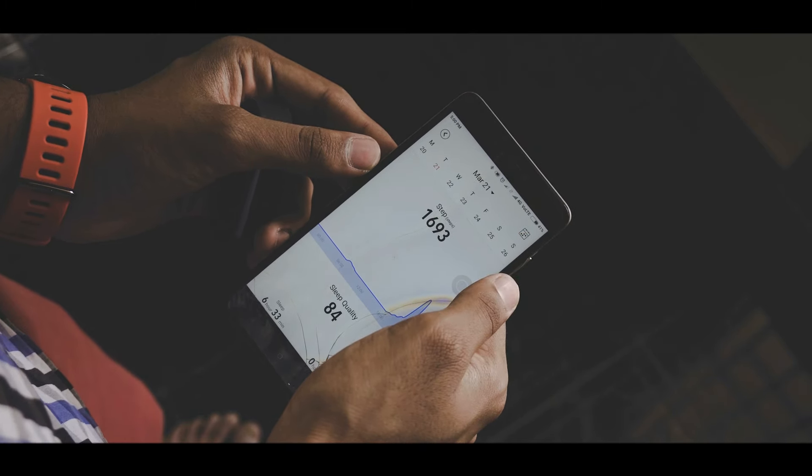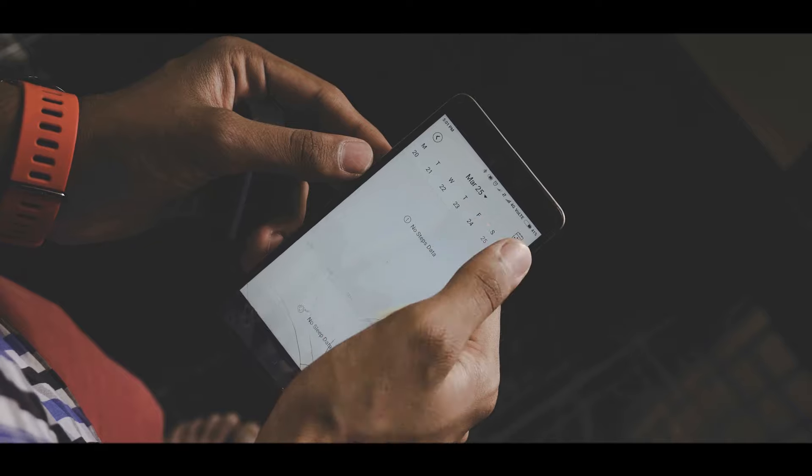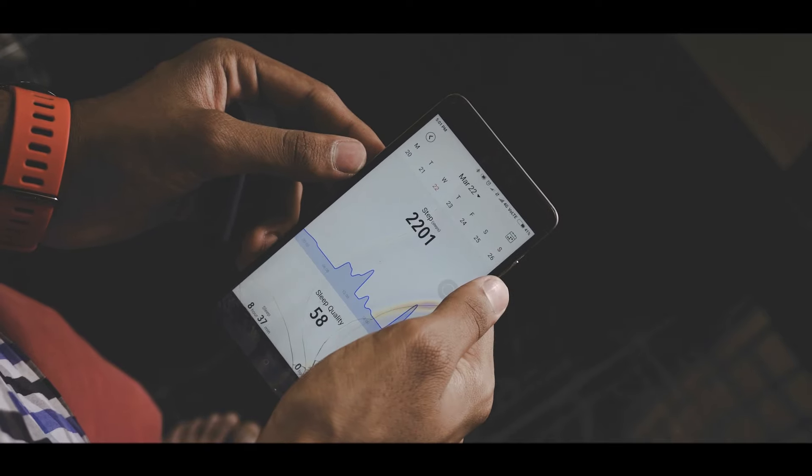However, the sleep data is kind of a hit or miss. Sometimes the tracker starts to assume I'm sleeping even when I'm just sitting on the bed browsing through my Facebook feed.